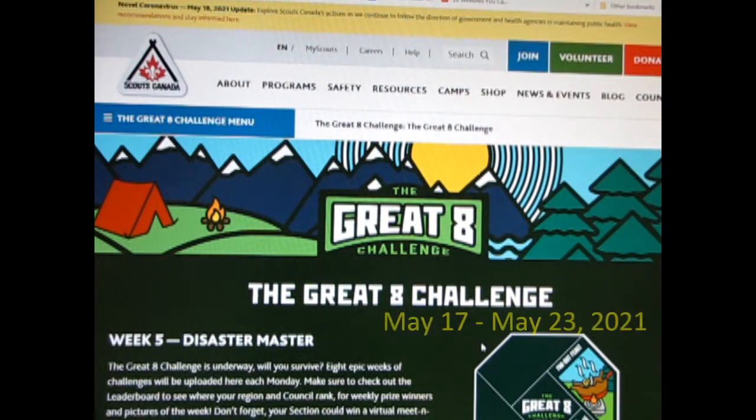Hello everyone, my name is Scouter Trevor. Today I will be showing how I met the Great Eight Challenge, Week 5, Disaster Master.